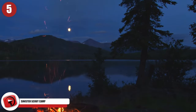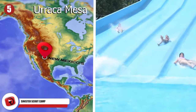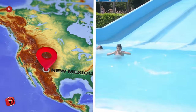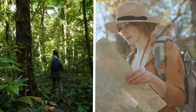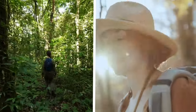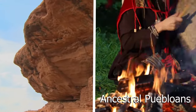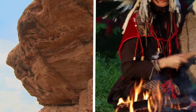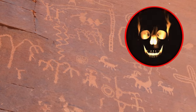Most parents expect their kids to get into some sort of shenanigans when they send them off to summer camp. But for those who brave New Mexico's Uraka Mesa at Philmont Scout Ranch, they might wish they had just gone to a water park instead. The Scout Ranch has spread over 214 square miles of rugged terrain, but strenuous hikes are the least of the worries. Before it became a scout ranch, the ancestral Puebloans called the region home.